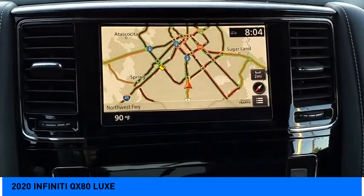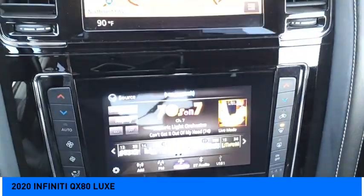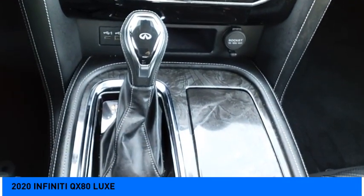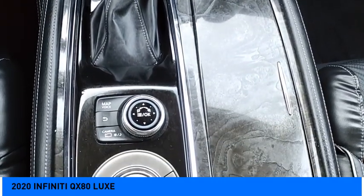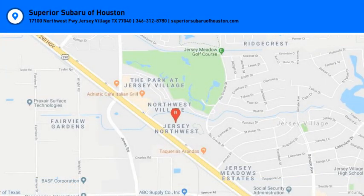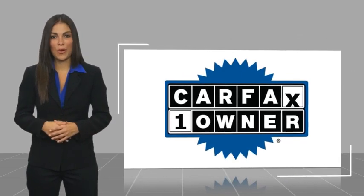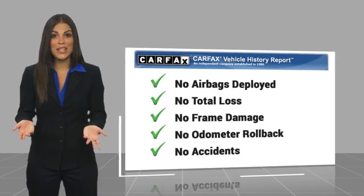This beauty will make even your house keys jealous. Drive it today. This is a one-owner vehicle with a Carfax vehicle history report. Be sure to find a complimentary copy of this report online or contact the dealership.